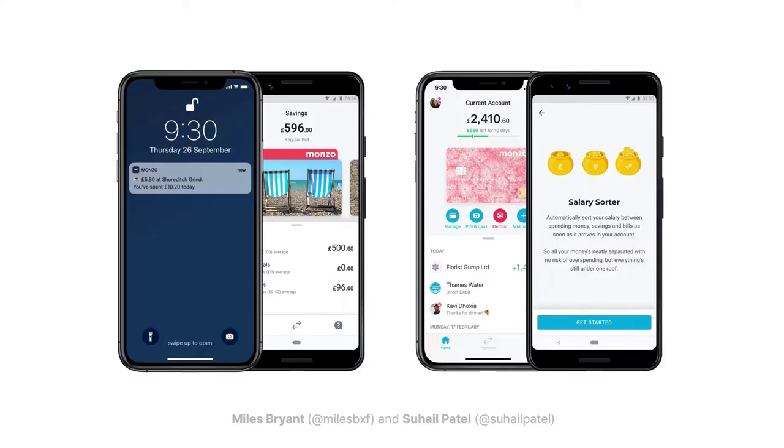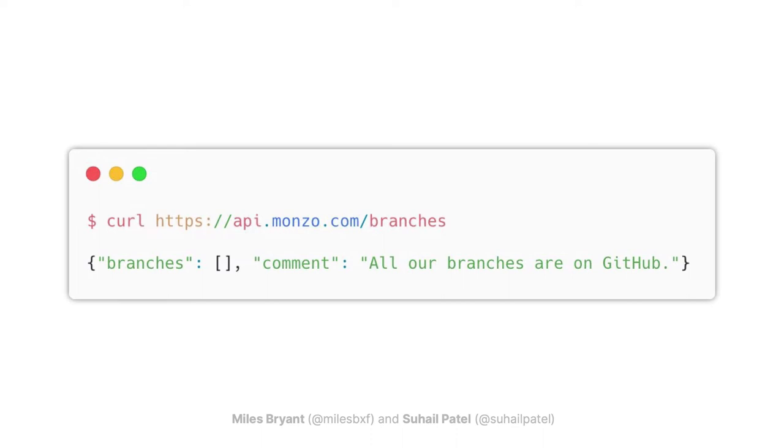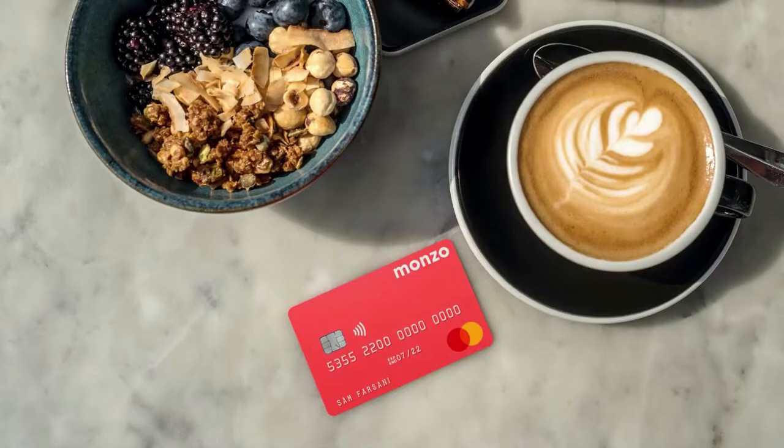At Monzo, our goal is to make money work for everyone. We are a fully licensed and regulated UK bank with no physical branches — you can manage all of your money and finances by the app. We hit a milestone of four million customers earlier in the year, and that number makes us bigger than some major institutions in the UK that have been around for over 100 years. We also have these rather striking hot coral debit cards, which you might have seen around — they even glow under UV light.